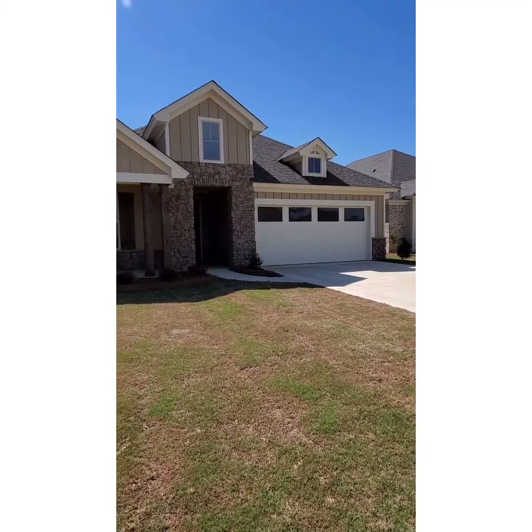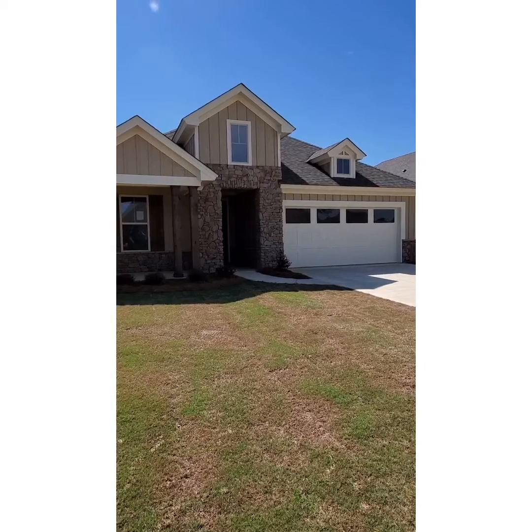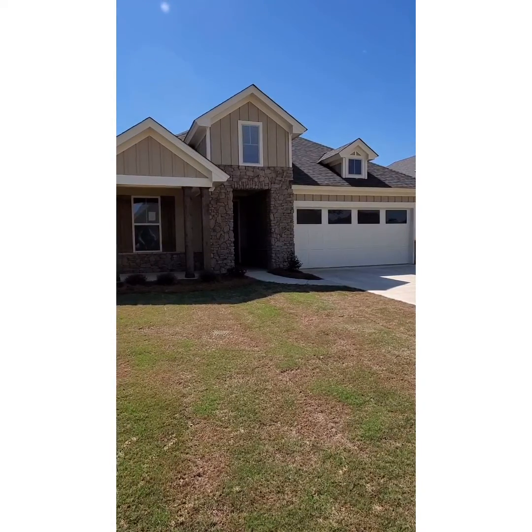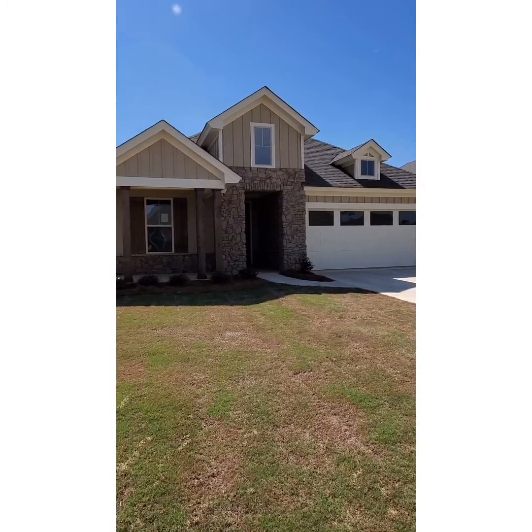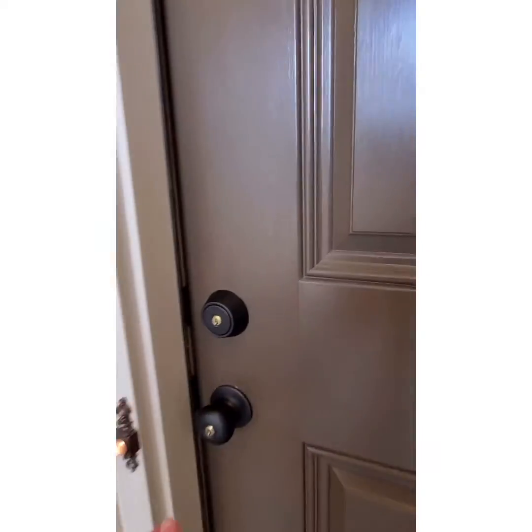Thank you for joining us today at New Park. Hi, I'm Robert Gross. Welcome to the Phoenix built by Louder New Homes. This four-bedroom, three-bath home is located at 1428 Bristol Park Place in New Park. Let's walk into this beautiful home and see what it has to offer.